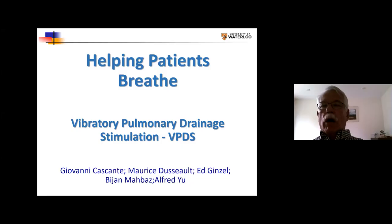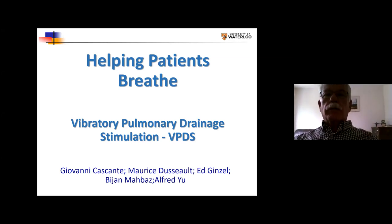My name is Maurice Dussault. I'm a member of WISE for many years. My work is mainly in geomechanics and subsurface energy issues, but because of my background in geophysics as well, we've come up with an idea that we'd like to try out. I'm titling this 'Helping People Breathe,' but we call it vibratory pulmonary drainage stimulation — trying to help drain the lungs of people suffering from COVID-19 crises.